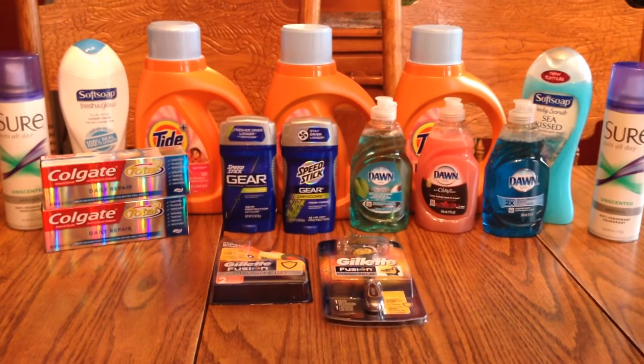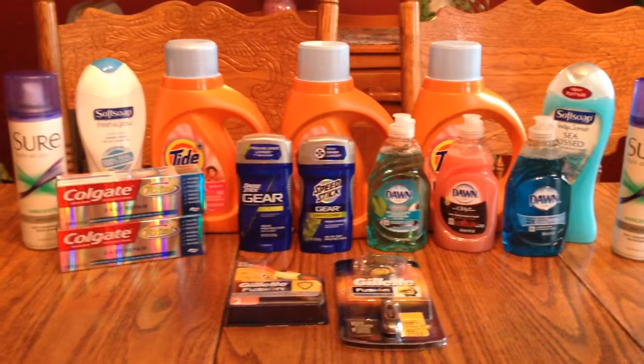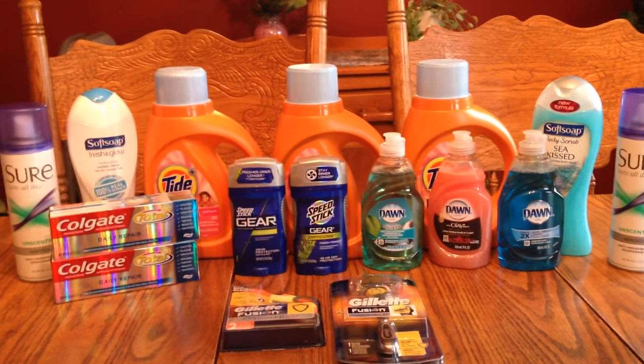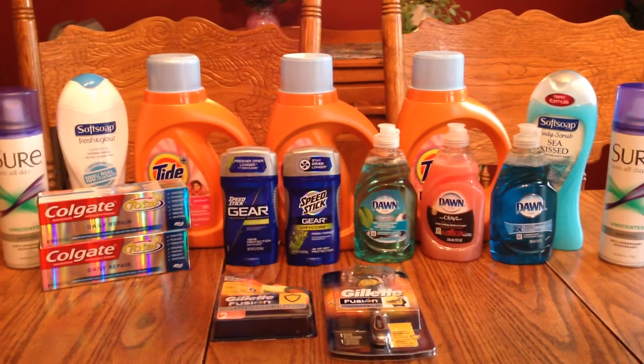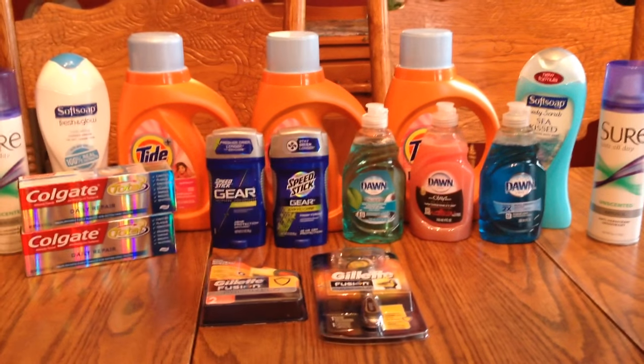The Soft Soaps — I have two of those. They were $3.49 each. I had a dollar-off coupon, and from buying those I got a $1.50 ECB back for each one.